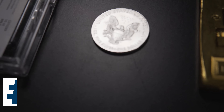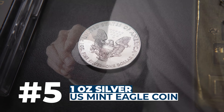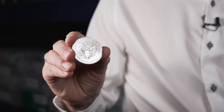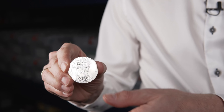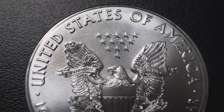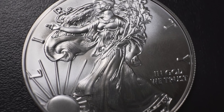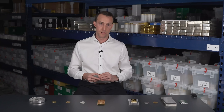Coming in at number 5 we have the 1oz Silver US Eagle. It's the best-selling 1oz coin in the world, preferred by US investors, and it enjoys an excellent reputation and good liquidity. The problem with this coin, like its older brother the 1oz Gold Eagle, is that it has a high premium over spot price and you may not be able to recover that premium when it comes time to sell — knocking it down a few spots on our top 10 list.